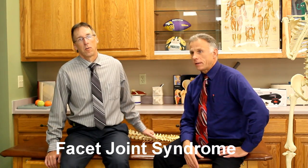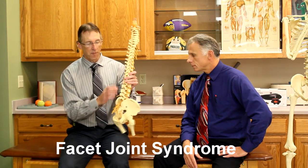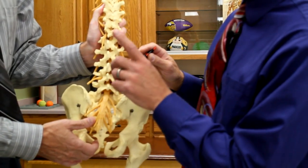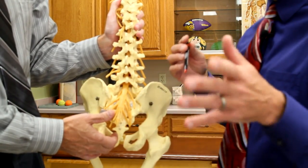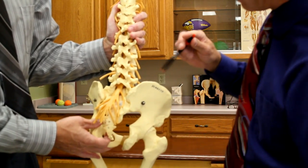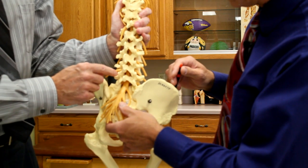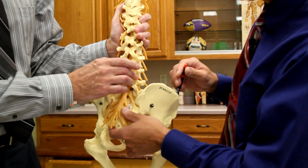That's facet joint syndrome. Let's talk about what facets are. You have your back and the bones stack up to make your back. At each level of the bone, the vertebrae, on the back — the facets are on each side of the bony prominence, the spinous process. They're like a joint — it's just like a knee joint. So you have two knee joints on every back joint, basically.